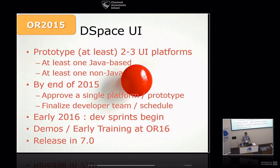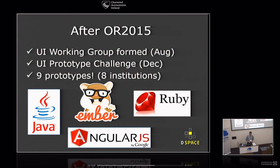We said two to three UI platforms — one Java, one non-Java. In reality, after Open Repositories we established a user interface working group of mostly committers, DCAT members, and folks on steering or leadership. They helped us establish a UI prototype challenge. We had an amazing nine submissions from eight different institutions — some Java ones, some JavaScript ones namely Ember.js and Angular 1, and some Ruby ones as well.